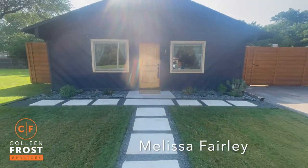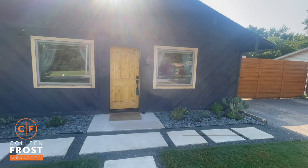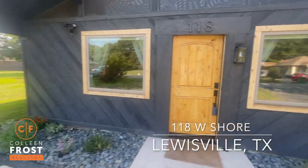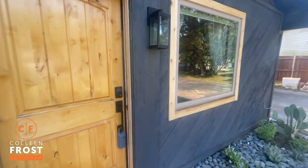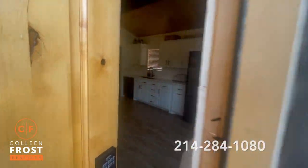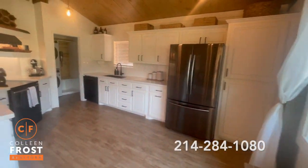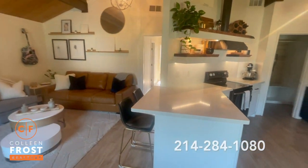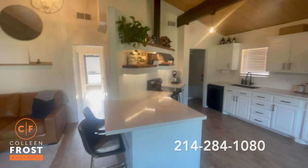Hey, good morning! It's Melissa Fairley with the Colleen Frost team. I am in Louisville at my newest listing. I can't wait to show you this house — it has been completely redone top to bottom. This kitchen...